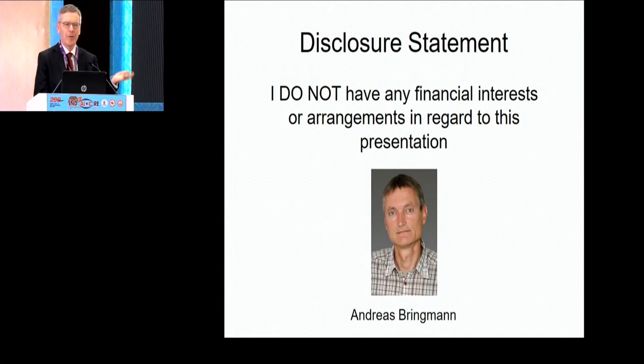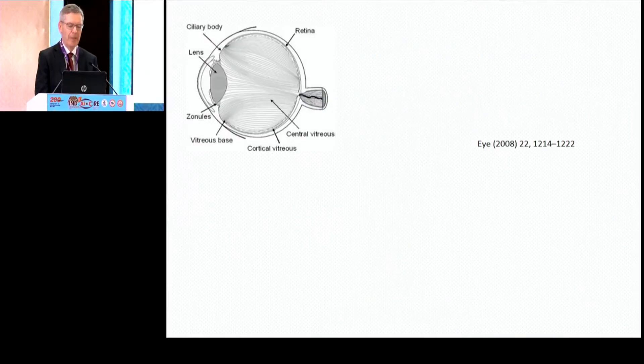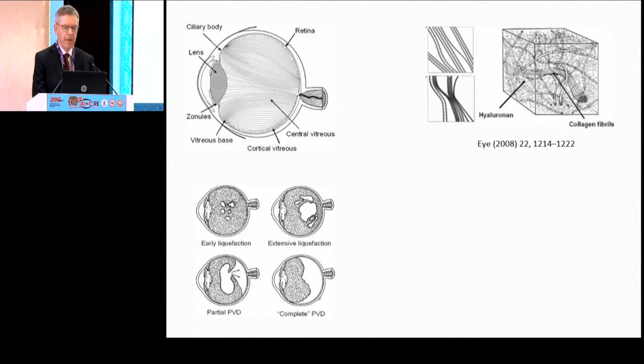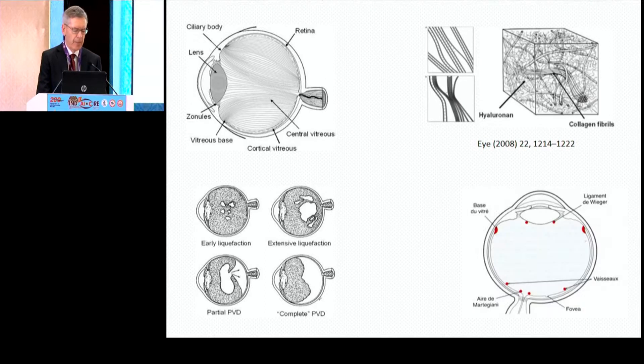Andreas Brinkmann is the one who works very closely with me. The vitreous is the largest structure in the human eye. A network of collagen fibers maintains the gel state and causes the tensile strength. Hyaluronic acid gives the volume. In old age, the organization expires, and liquid bubbles form in the vitreous. The retina and vitreous body separate slowly.